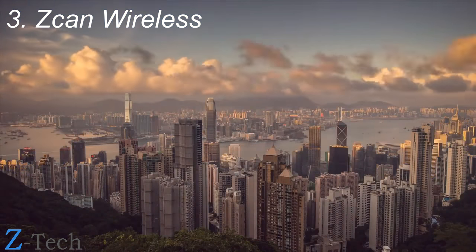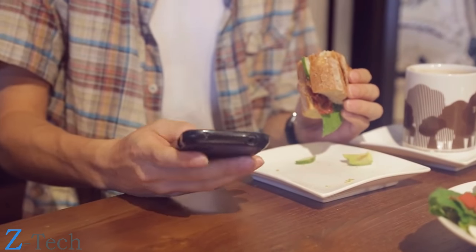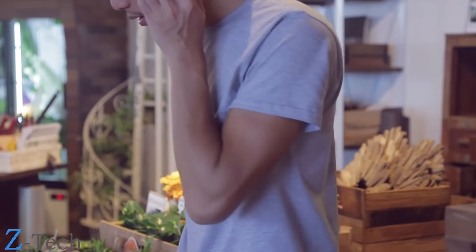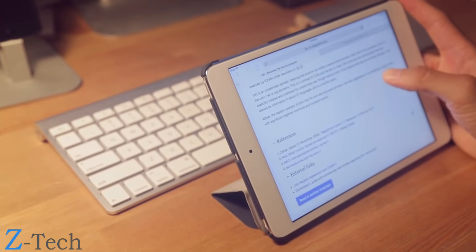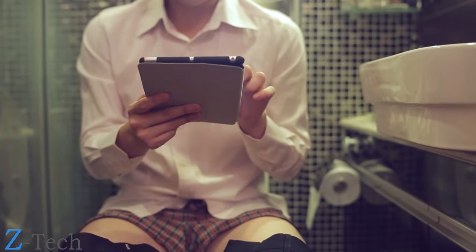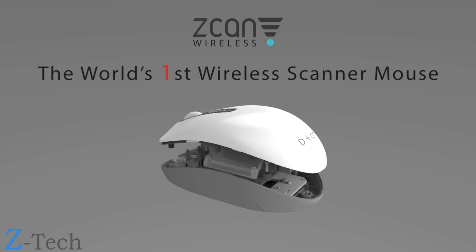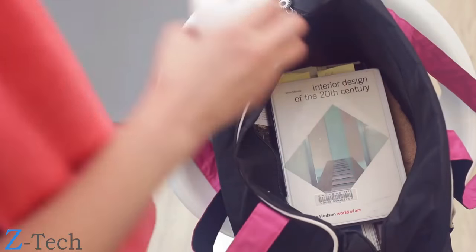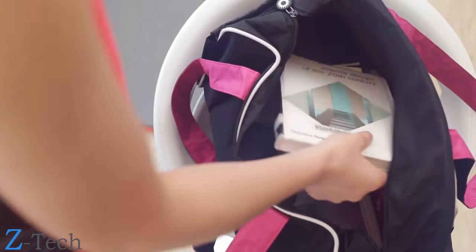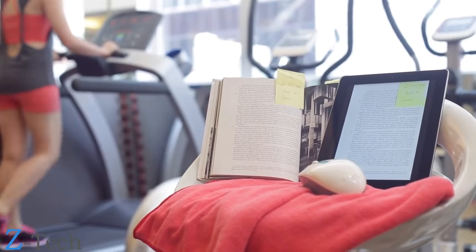Our world has changed drastically over the past decade with the advent of new technologies — we've seen a revolution in mobility and can now run our lives from virtually anywhere. The problem is we all want to boost productivity. Introducing Scan Wireless: the world's first wireless scanner mouse. Our product is small and portable and gives users more freedom than ever before — the ultimate solution for working anywhere.